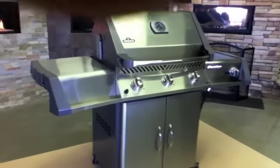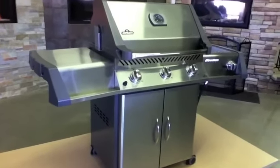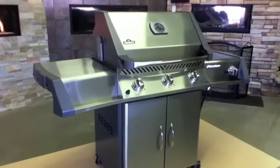At Friendly Fires, we commit to only selling North American made barbecues to our customers. We will carry no overseas made barbecues and only those that are readily available for parts and service.